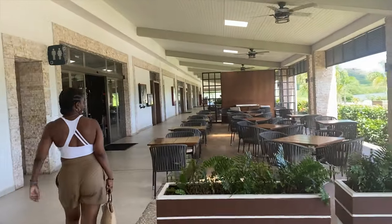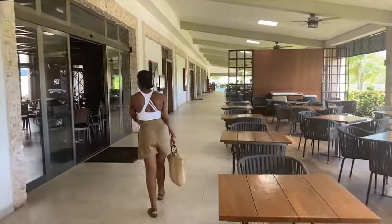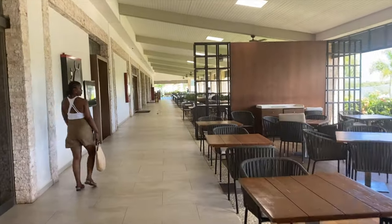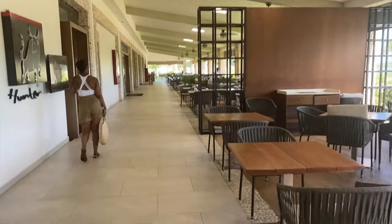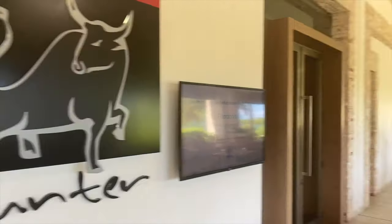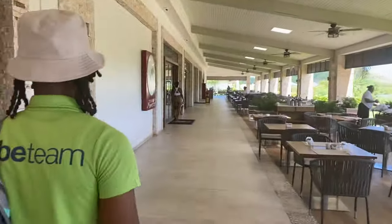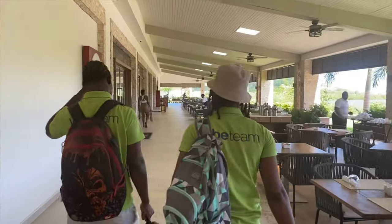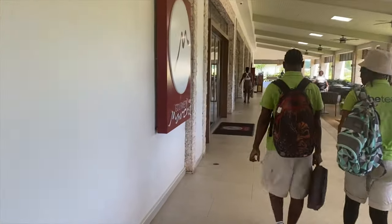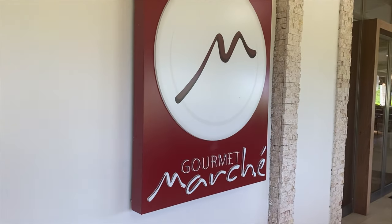Up next is the steakhouse. If you're a Diamond Club member you get preference with seating. If you're not a Diamond Club member, you just have to wait until a seat is available — it was really popular and sometimes the wait could be as much as 45 minutes. We did not try this restaurant, but it looks like it was a pretty good option. The last place to eat was the Gourmet Marché, which is the regular buffet serving breakfast, lunch, and dinner.